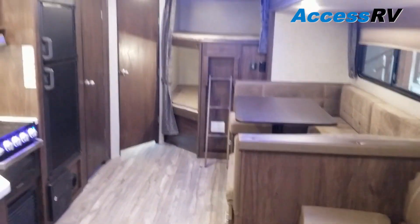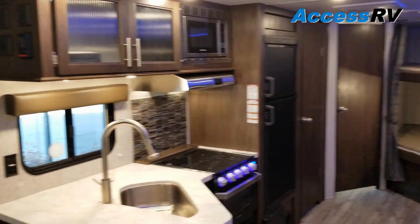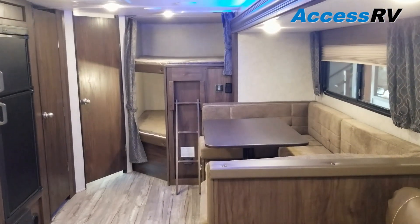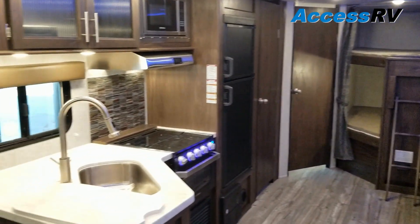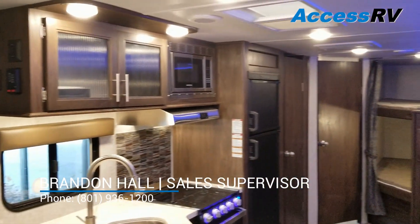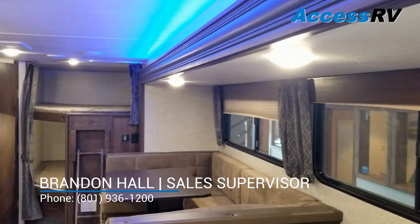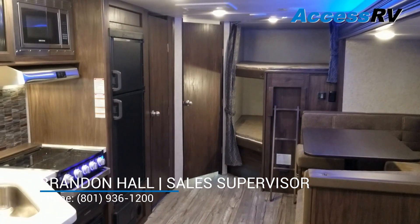So again, this is a 2019 Grey Wolf 26 DBH — one of our best sellers here and a staple to the Grey Wolf line. It's really an awesome trailer that gives you a ton of value, more equipment dollar per dollar than any manufacturer I'm aware of. If you have any questions regarding the 26 DBH, Grey Wolfs, or even general RV questions, please pick up the phone and give us a call. We love working with people one-on-one and we're more than happy to help. Thanks for taking the time and watching our videos.